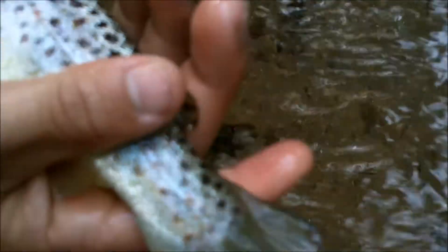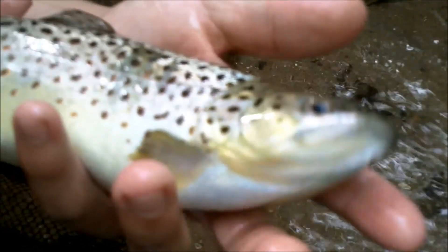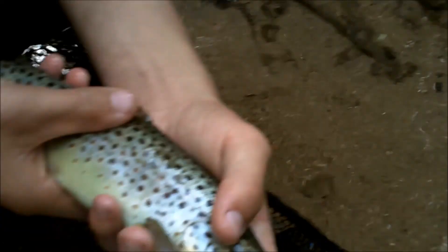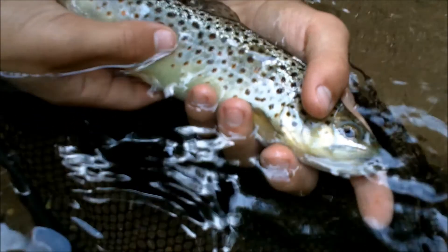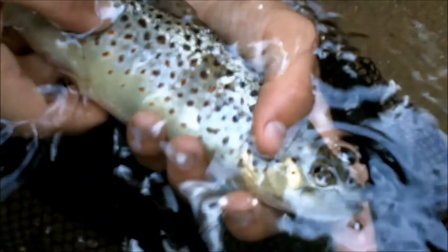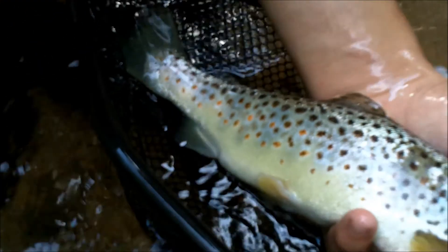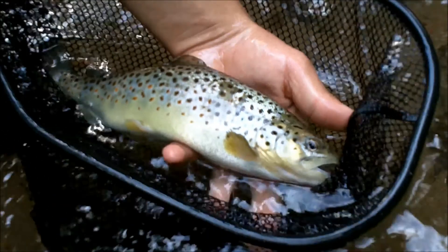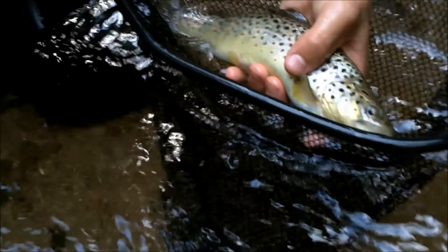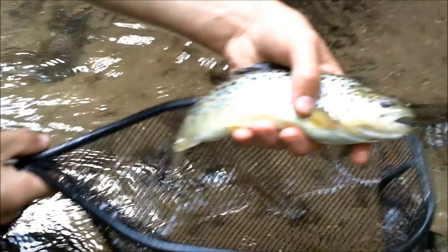Look at that nice square tail. Beautiful fish. Beautiful. Thank you. To be continued...